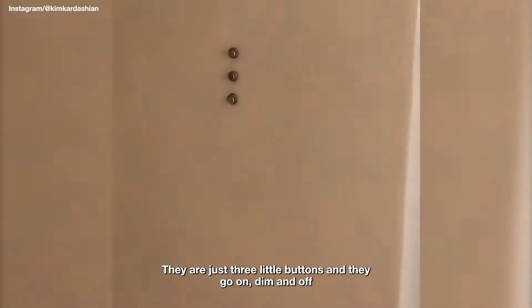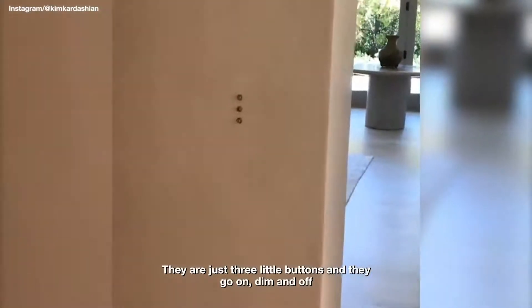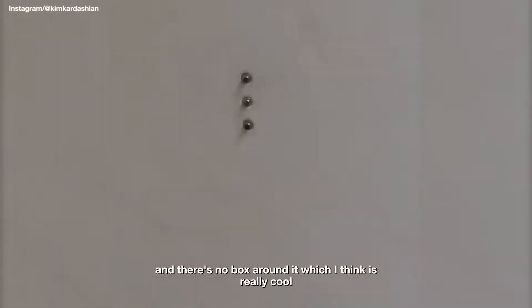Something else I think is interesting is our light switches. They are just three little buttons and they go on, dim, and off. There's no box around it, which I think is really cool and more visually appealing.